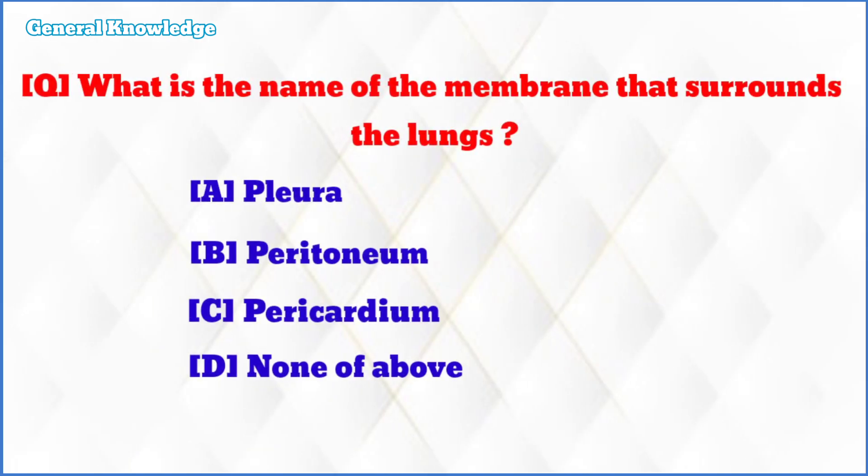What is the name of the membrane that surrounds the lungs? The correct answer is option A: pleura.